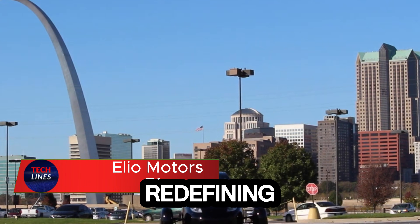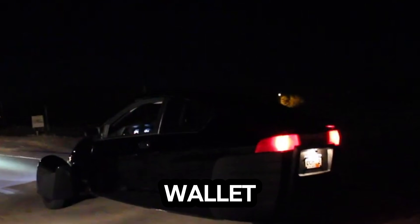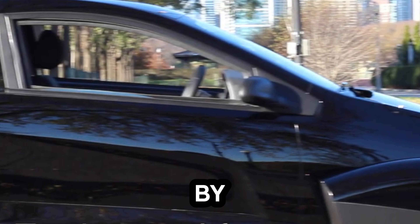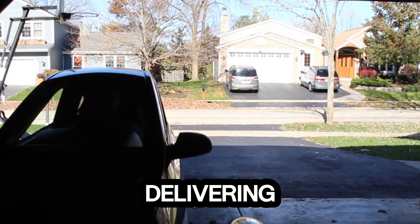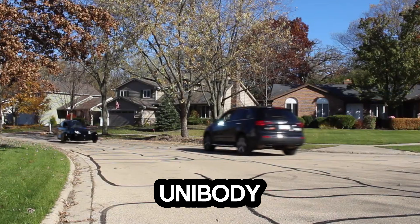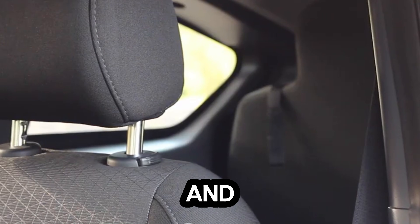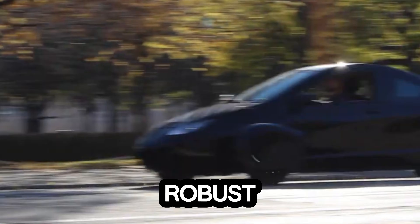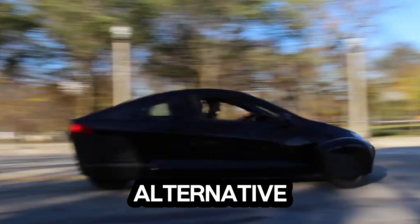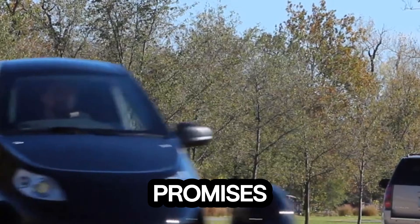Meet the three-wheeled marvel that's redefining everyday commuting — sleek, futuristic, and fuel-efficient, built to turn heads while saving your wallet. Powered by a 0.9L three-cylinder engine delivering 55 horsepower, this vehicle squeezes out an impressive 49 miles per gallon. Its unibody frame boosts safety with superior energy absorption, while the advanced suspension ensures smooth handling and long-lasting durability. Compact yet robust, it combines efficiency with reliability, making daily drives effortless and affordable. Designed as a practical alternative to traditional cars, this three-wheeler offers a glimpse into the future of urban transport and promises to cut commuting costs.